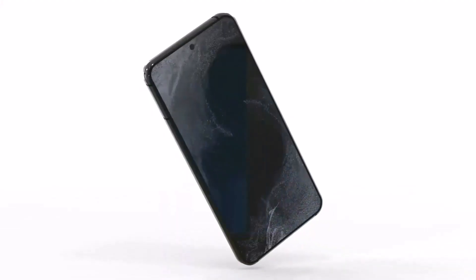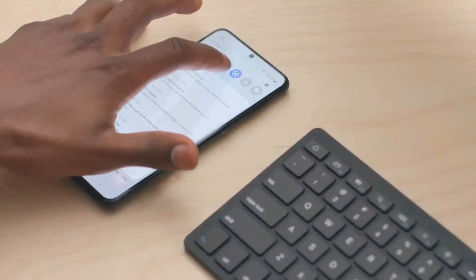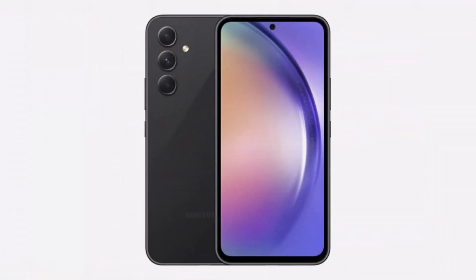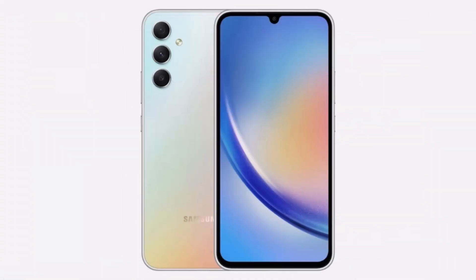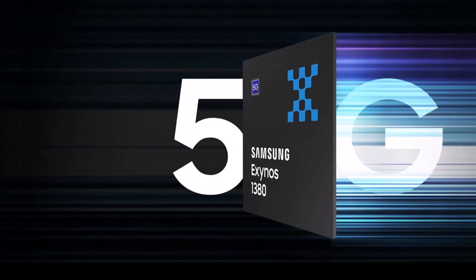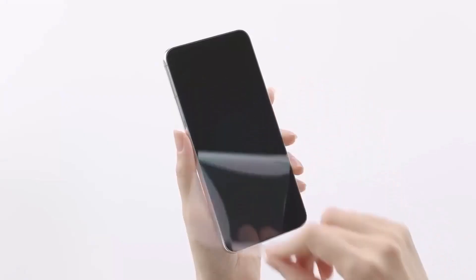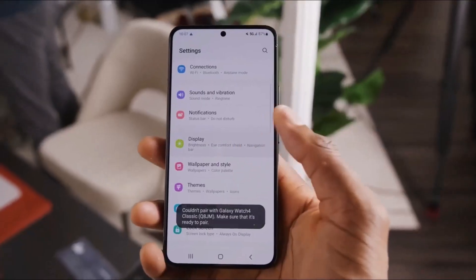Samsung's affordable Galaxy A-Series phones have leaked extensively, hinting that devices might be releasing in the coming months. The Galaxy F54 and Galaxy F34 5G have leaked with triple camera systems on the back. Samsung has now officially revealed the mid-range Exynos 1380 and Exynos 1330, which could drive the company's budget Galaxy lineup in 2023.